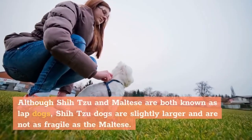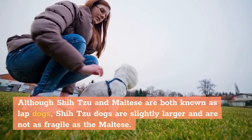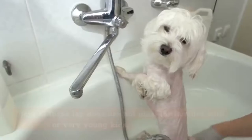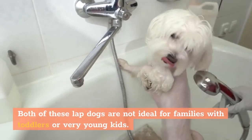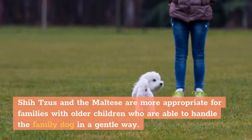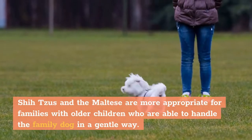Although Shih Tzu and Maltese are both known as lap dogs, Shih Tzu dogs are slightly larger and are not as fragile as the Maltese. Both of these lap dogs are not ideal for families with toddlers or very young kids. Shih Tzus and the Maltese are more appropriate for families with older children who are able to handle the family dog in a gentle way.